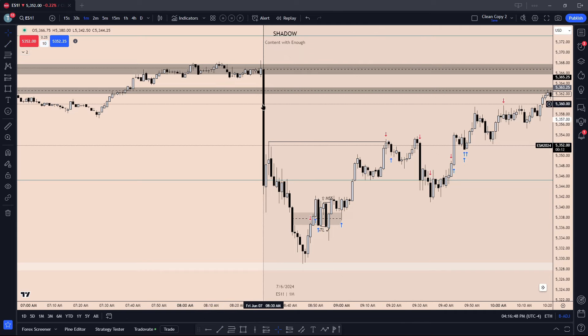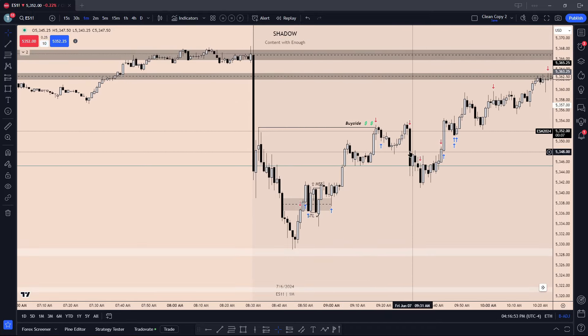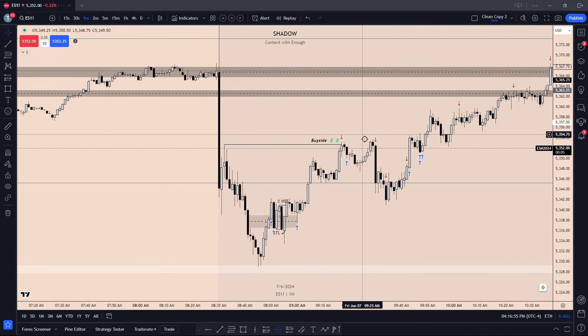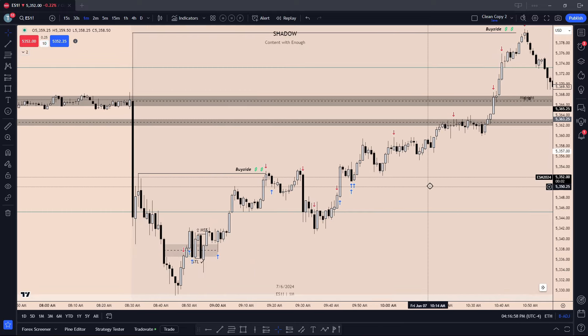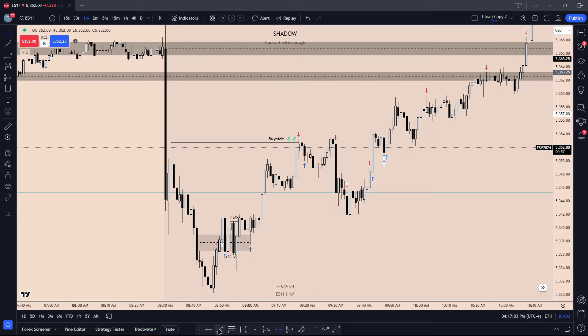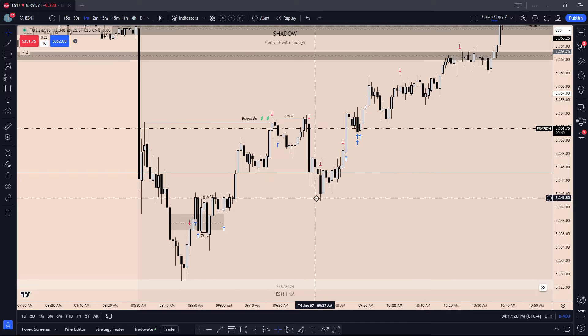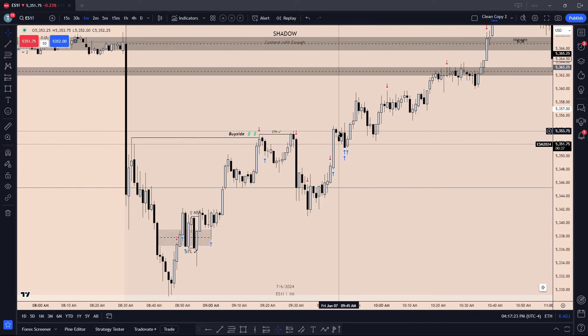We targeted this fair value gap and this swing high just in case price didn't actually want to get all the way through. That's why we ended up getting stopped here in profit, but we were able to actually position ourselves again for the true move. The first time we were in, we ended up getting stopped in profit because as we create another little short-term high, we're just trying to run down equity. We run this high, jam our stop below these lows, and then get stopped out. We get stopped in profit just on that low wick, which is unfortunate.